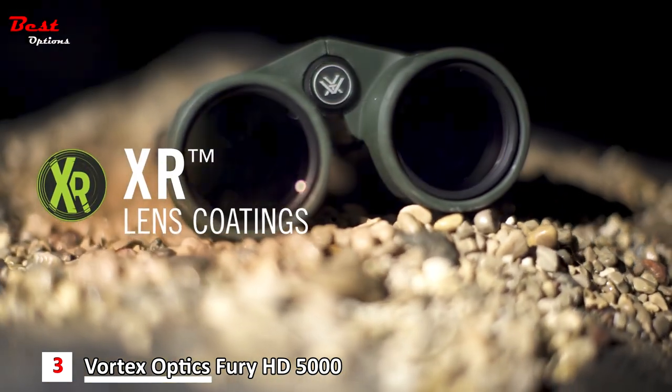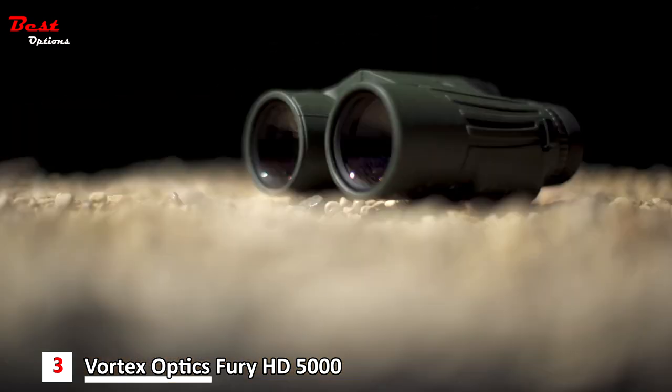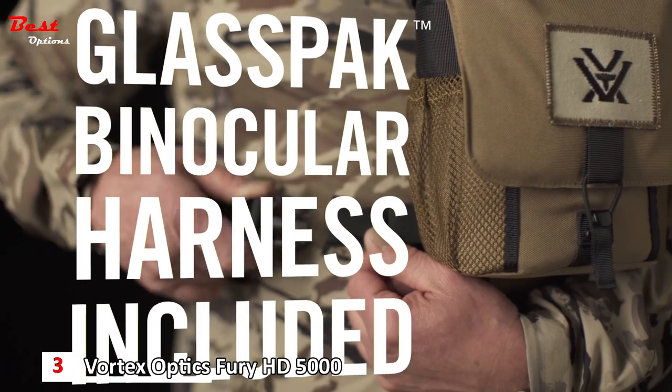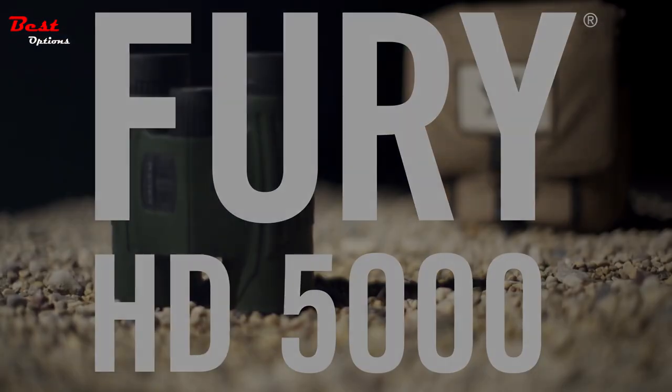Nitrogen purged for water and fog-proofing, along with a rubber-armored housing for a solid grip, provides a binocular that is shockproof and will stand up to extreme weather conditions. The Fury is tripod-adaptable and can be used on a tripod or car window mount.